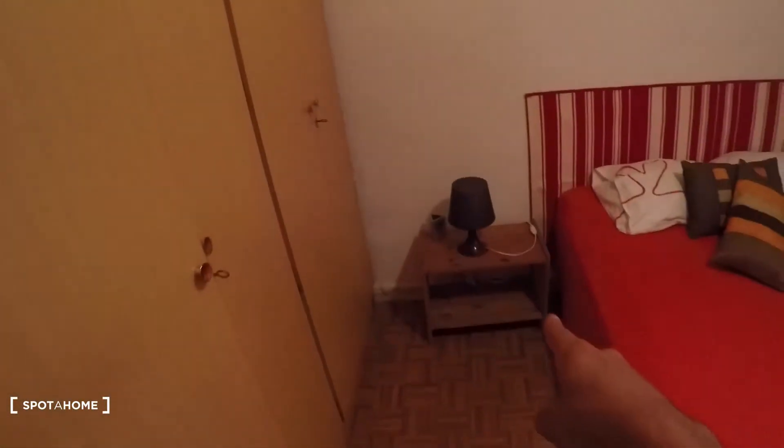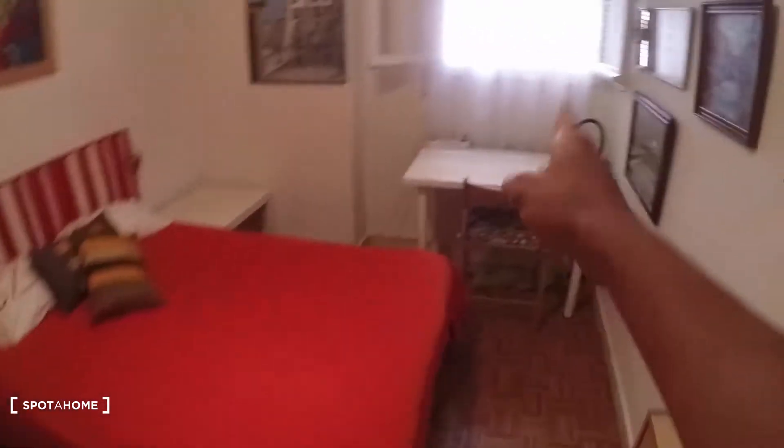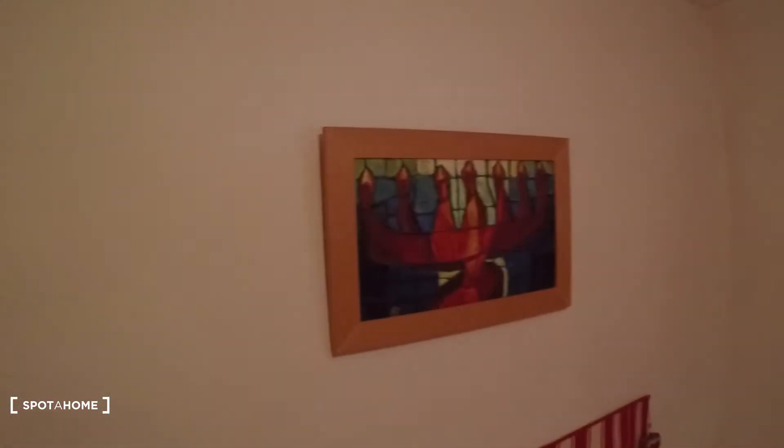You can hang your clothes in this section of the closet, and there's also another section over there, so there's a lot of space — plus storage up top. There are nightstands on both sides of a double bed, a desk and chair, and some really nice paintings on the wall.